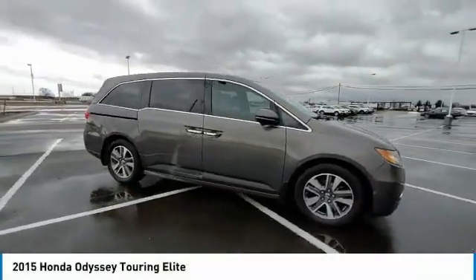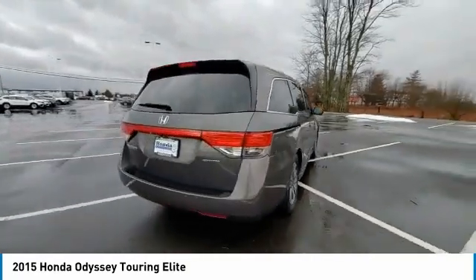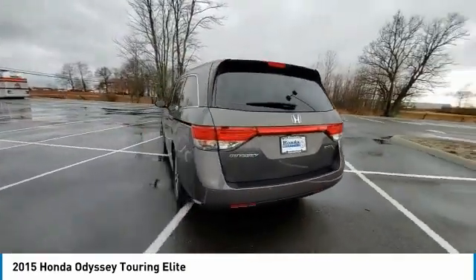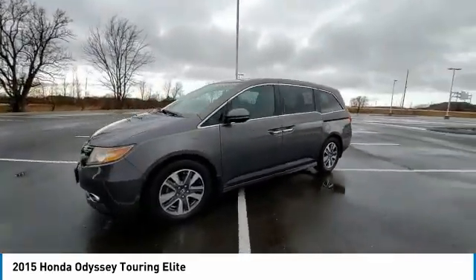Looking for the right vehicle? Check out the 2015 Odyssey. The Honda Odyssey is a showcase of distinguished style, captivating technology, and advanced safety features. A must for all families.